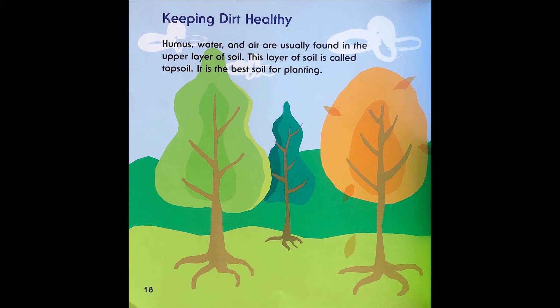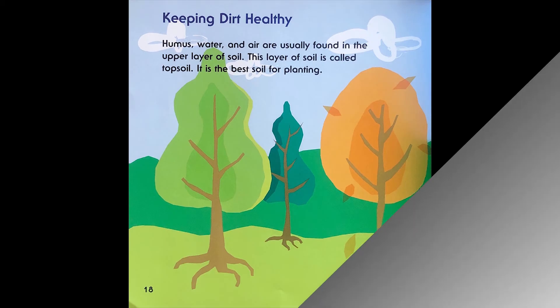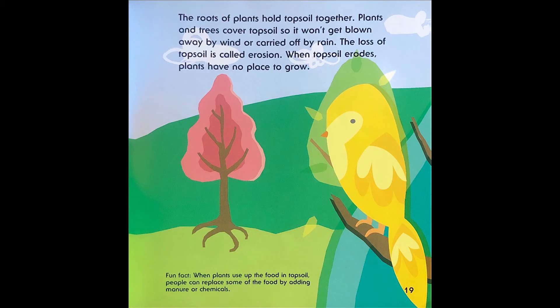Keeping dirt healthy. Humus, water, and air are usually found in the upper layers of soil. This layer of soil is called topsoil. It is the best soil for planting. The roots of plants hold topsoil together. Plants and trees cover topsoil so it won't get blown away by the wind or carried off by the rain. The loss of topsoil is called erosion. When topsoil erodes, plants have no place to grow. Fun fact: when plants use up the food in topsoil, people can replace some of the food by adding manure or chemicals.